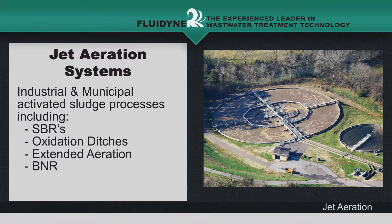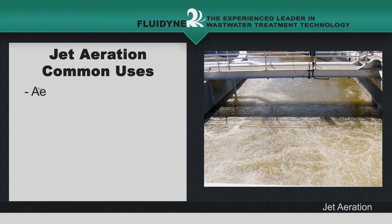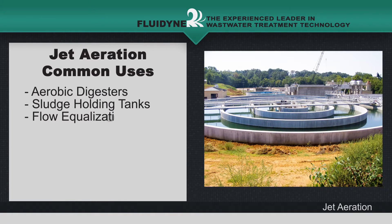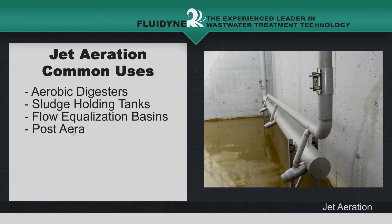Due to their flexibility, large solids handling capability, and efficiency, jets are also commonly used in aerobic digesters, sludge holding tanks, flow equalization basins, and post-aeration tanks.